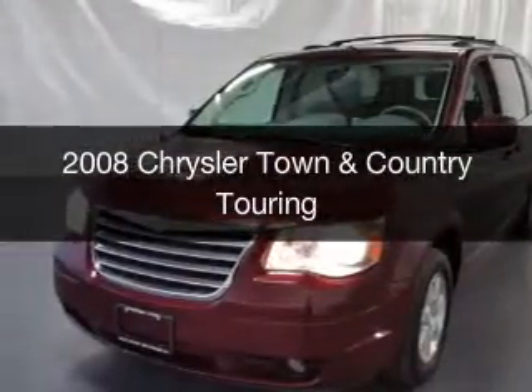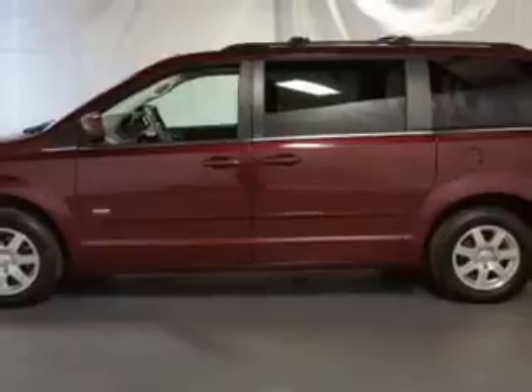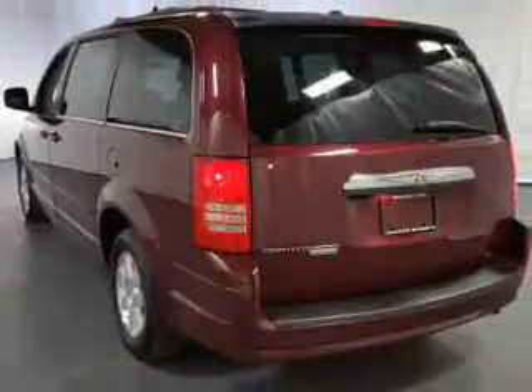This is a used 2008 Chrysler Town & Country. It's powered by front wheel drive, engine and an automatic transmission. Safety was made a priority with these features: side airbags.